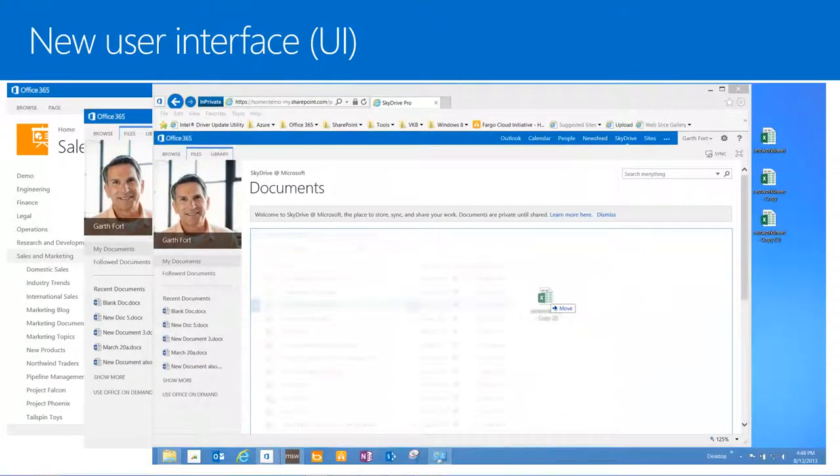No more open and explore view to enable drag and drop file upload. Now we can upload documents, pictures, and other types of files to our site by simply dragging them from our computer directly to a library on our site, such as a document library or our SkyDrive Pro library.